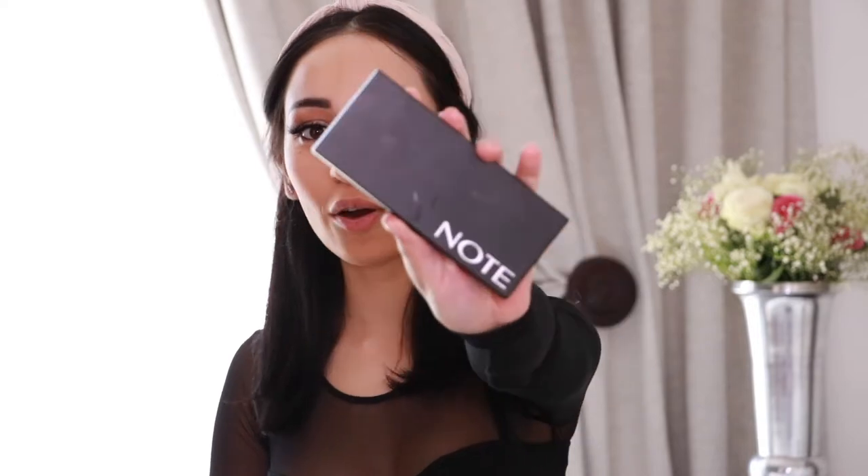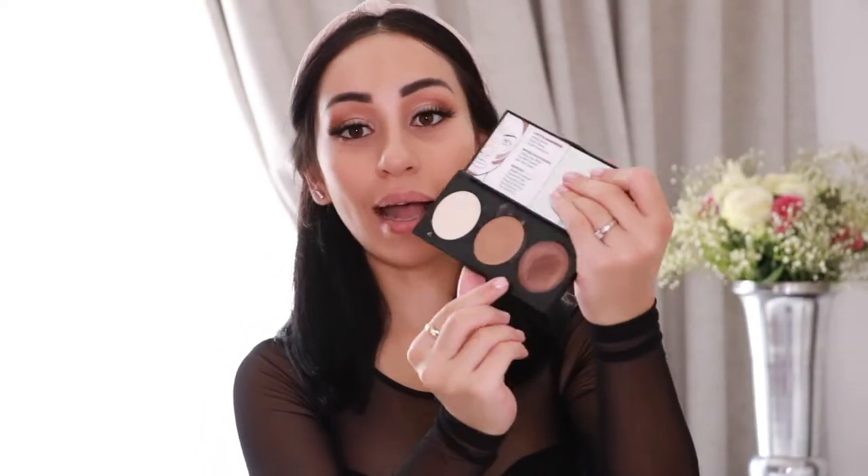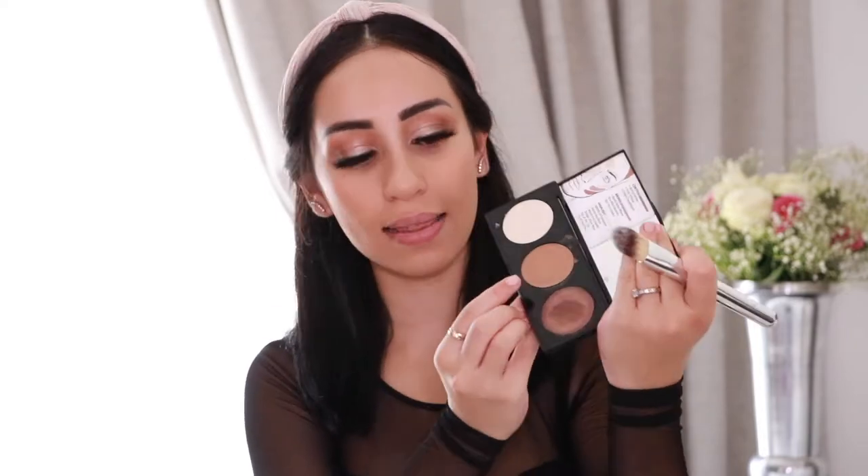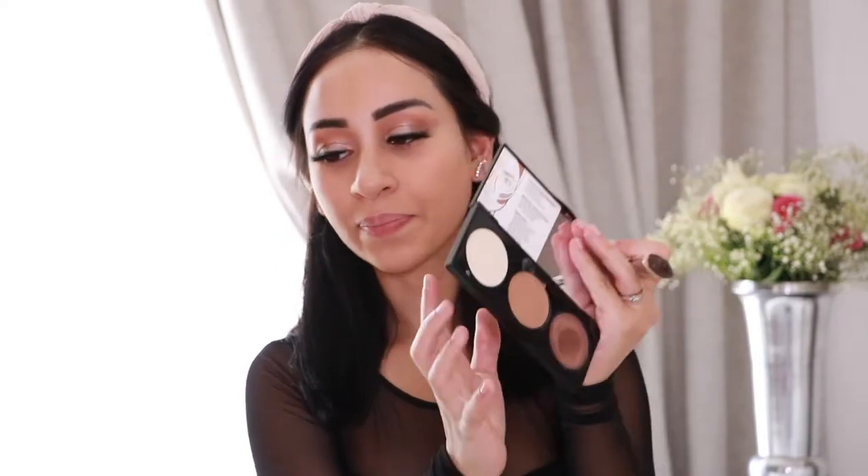Now I'm going to get into contouring. What I'm going to use today is this palette from Note Cosmetics — I love the brown shades here. I'm going to use a mix of these two shades together, mostly the one in the middle, and apply it with a flat brush.